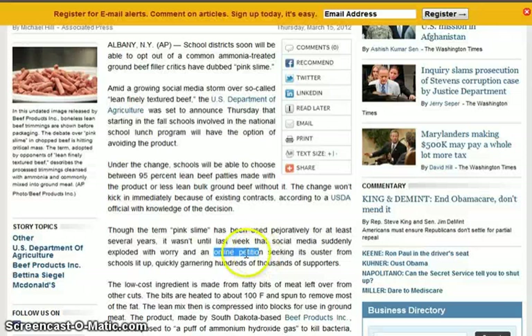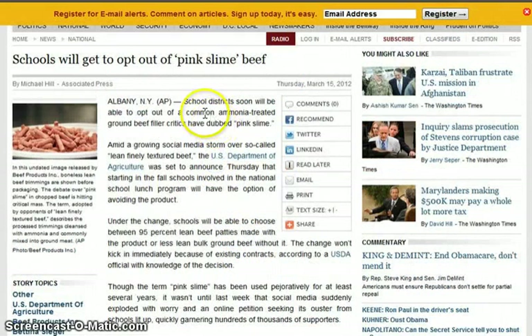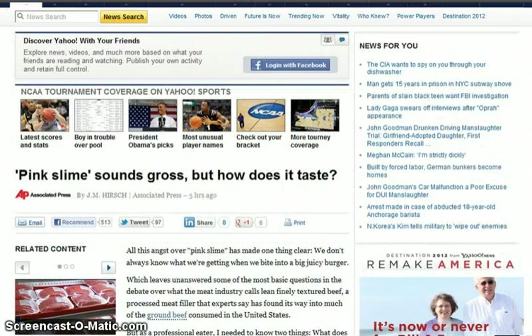They probably put out: 'Oh, you're going to have an option to opt out.' Opt out of what? Pink slime? 'Oh, pink slime is in our school lunch?' 'You didn't know that? We've been doing it for years.' So then people said no, we want it out of there. That's why they put out the other piece — 'Pink Slime Sounds Gross, But How Does It Taste?' — trying to say, well, maybe it's not that bad.